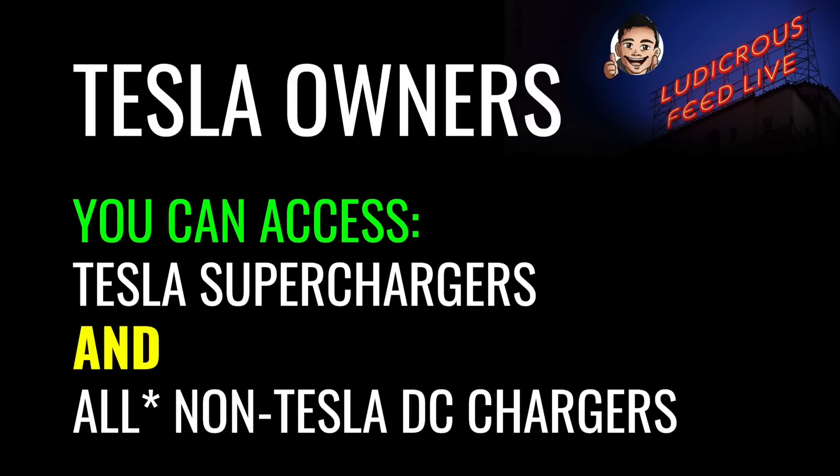There is a little asterisk next to the word 'all' because there are some chargers — i.e. CHAdeMO chargers — that are not compatible with some Tesla vehicles in Australia, i.e. Tesla Model 3 and Model Y. There is an adapter for Tesla Model S and Model X. At present, less than 5% of DC chargers are CHAdeMO.